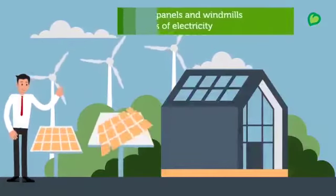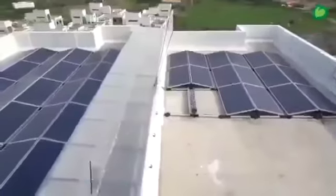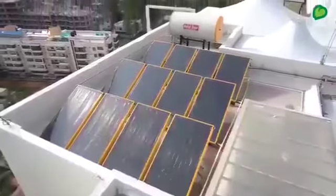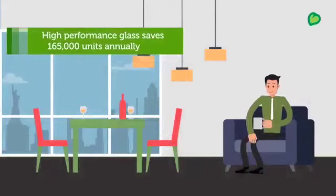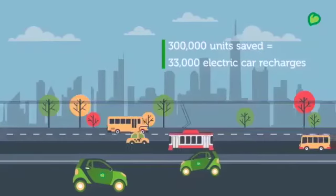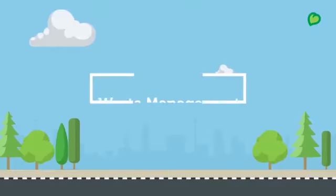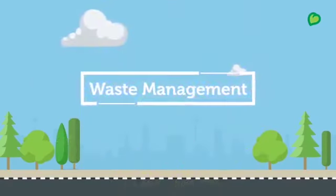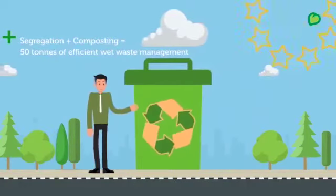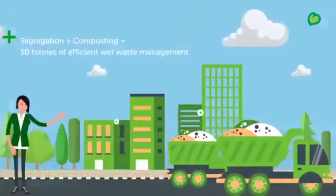Windmills and solar panels generate clean, green, renewable energy. High-performance glass keeps the heat out of your home, and more such energy-efficient features save nearly 3 lakh units of electricity annually. The Zero Carbon Footprint Waste Management System comprises a state-of-the-art sewage treatment plant and an organic waste converter, both of which do not consume any electricity to operate.